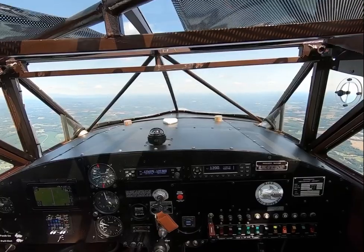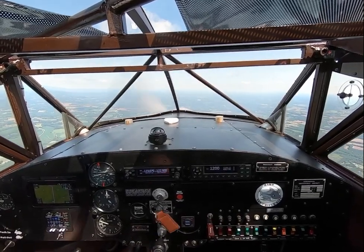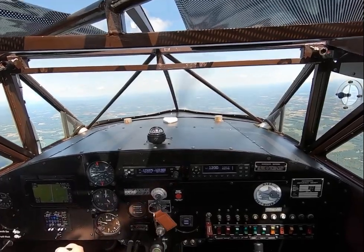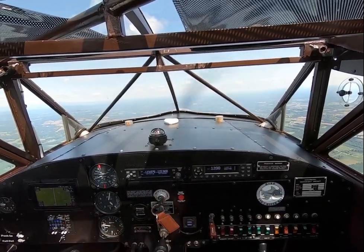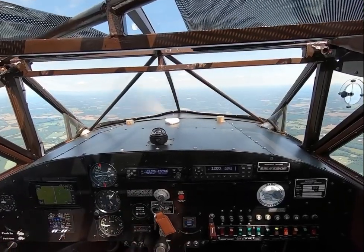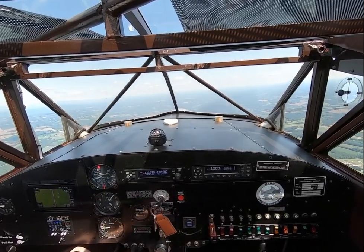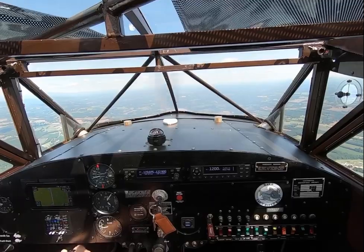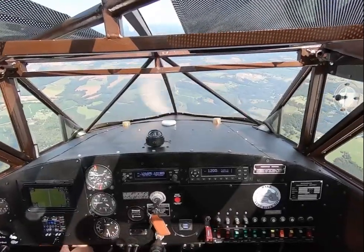A lot of you are asking about aerobatic performance also. The Hyperbipe is stressed to plus six and minus five, and flight tested to much more than that, from what I understand. 25 inches manifold pressure, 2,600 RPM, mixture rich at 4,000 feet. We're going to dive for 180 and loop the airplane. 160, 170, 180.